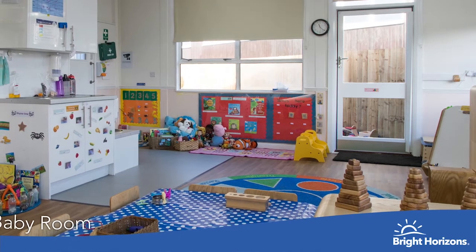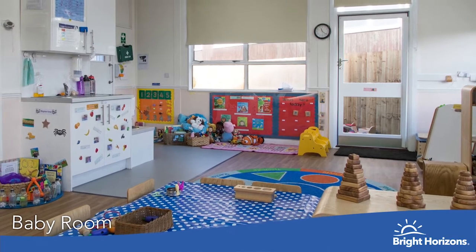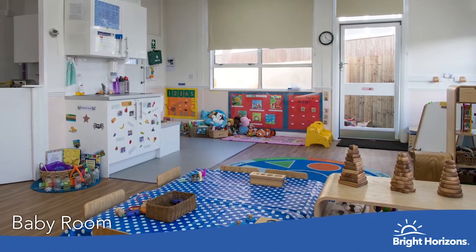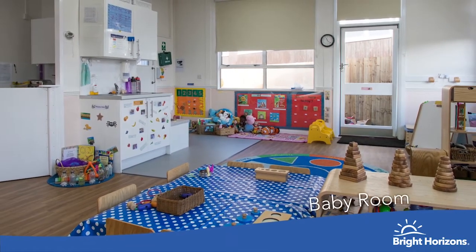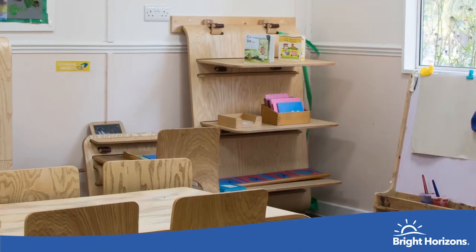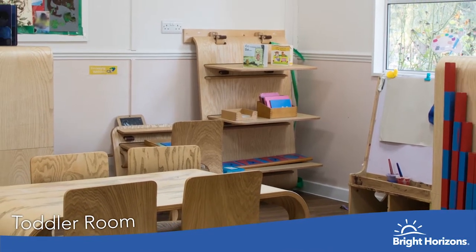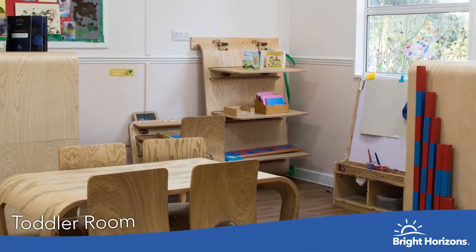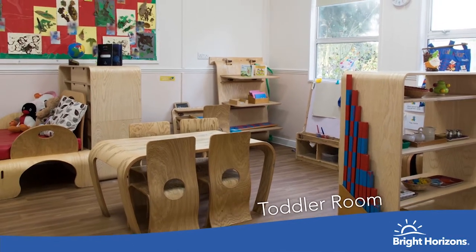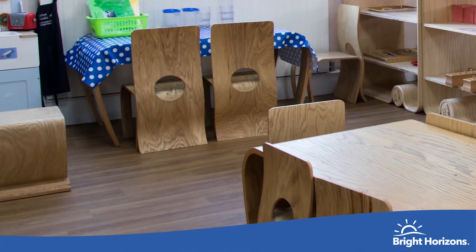Welcome to Bright Horizons Hayden Hall Montessori nursery room, which is in two parts. In the first part we have our younger group, about 18 months to 24 months, and in the other group we have our older two-year-olds. In the nursery we introduce more elements of the Montessori curriculum and focus on the primaries of the Early Years Foundation Stage: physical development, communication language, and personal, social and emotional development. Our nursery children are always on the go, and this room has direct access to our outdoor space.